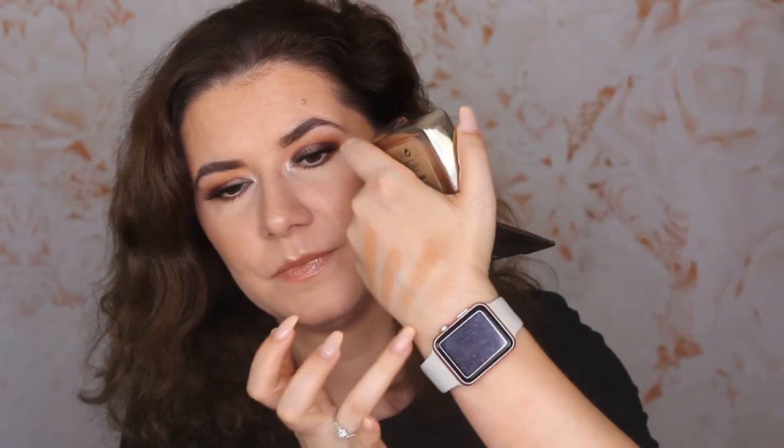The other bronzer I'm not going to pan — I don't think I will, though I'll try — is the Hourglass Ambient bronzer. This is a beautiful bronzer. It's very light but very easy to build up. I love this bronzer, but there's so much product in here. It's a good one though.